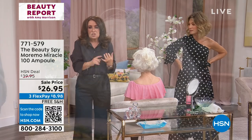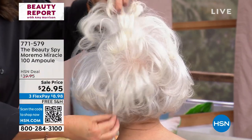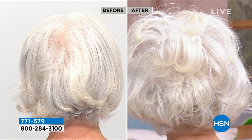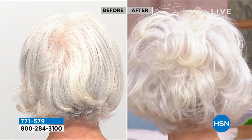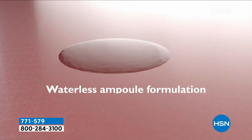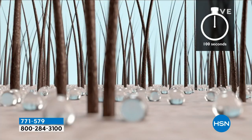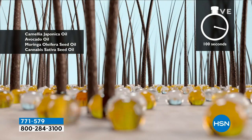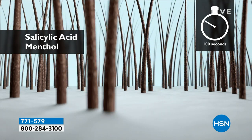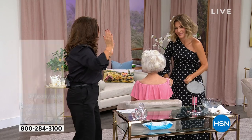It literally has memory — you're washing the volume into the hair. Take a look at the back of Patsy's hair: the shine, the hair color looks better, the thickness. I'm not utilizing volumizers and styling products that end up weighting your hair down or feeling crunchy. That is the difference with Moremo 100. It's extremely limited — it's not coming back until next year because this was all we had left of the Miracle 100. It's a waterless ampule formula that transforms from liquid to a cream. It actually starts at the root level with incredible ingredients, like salicylic acid and chamomile.